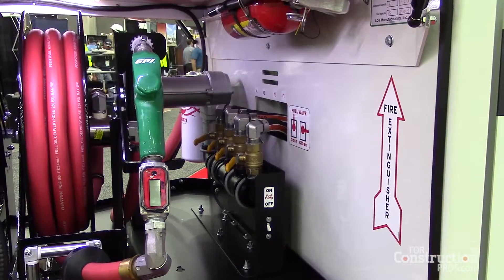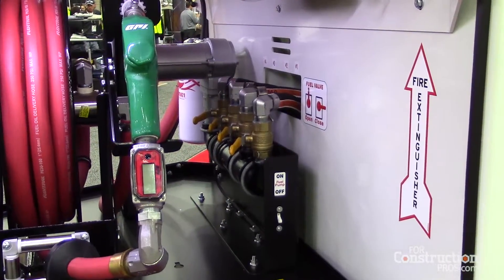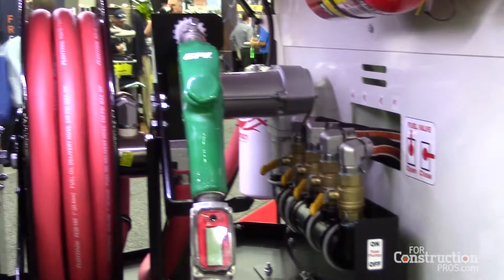This trailer is available in configurations of four tanks that give you 460-gallon capacity, six tanks for 690-gallon capacity, or eight tanks that give 920-gallon capacity.